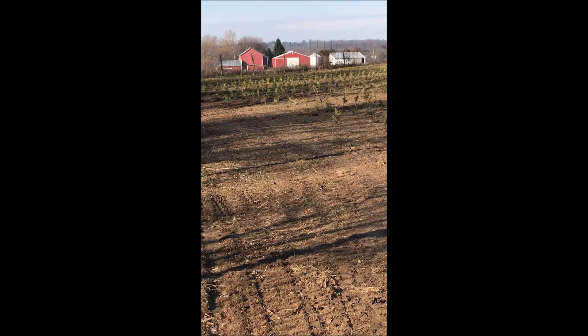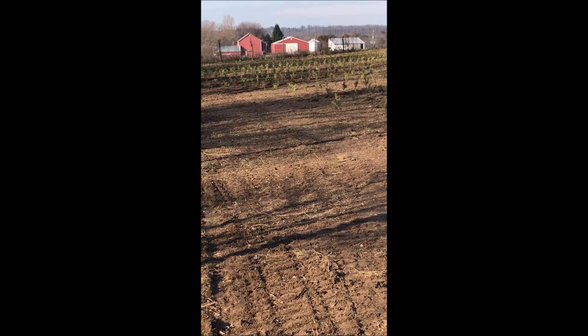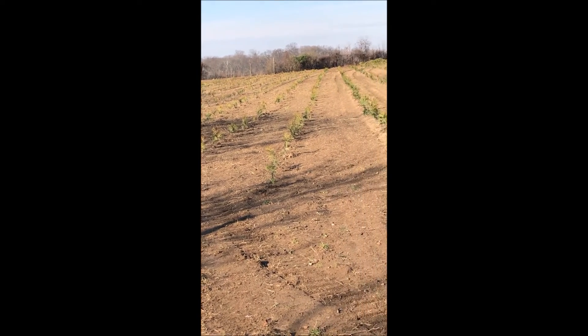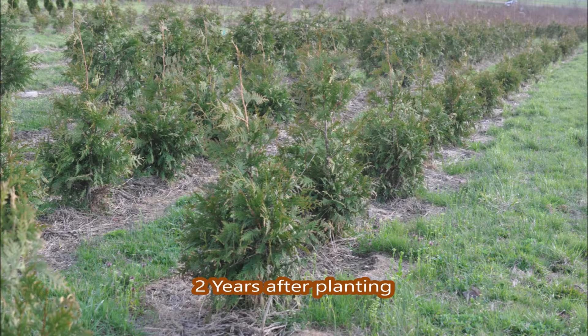Once these trees are established they will grow two to three feet a year for your landscape. Full sun is best but they can grow in partial shade and they are somewhat deer resistant. Call us at Highland Hill Farm, 215-651-8329, for your green giant arborvitae needs.